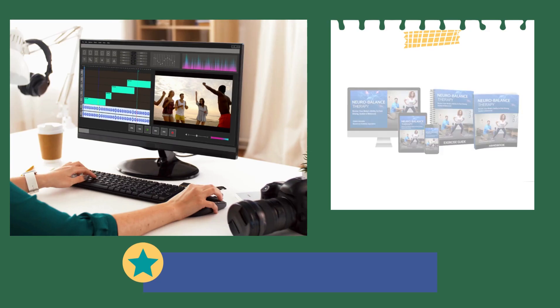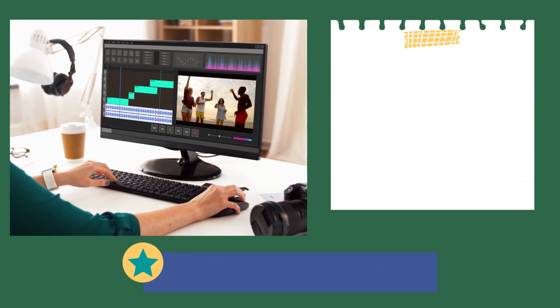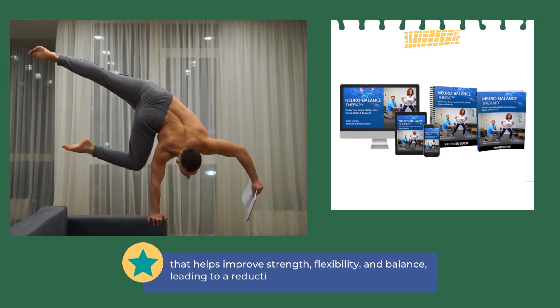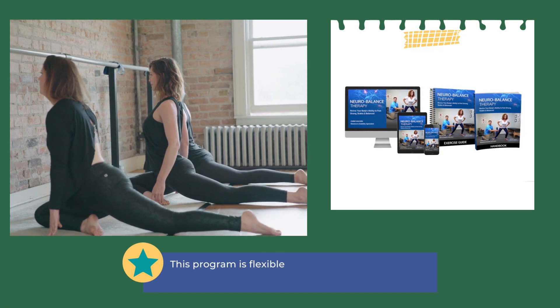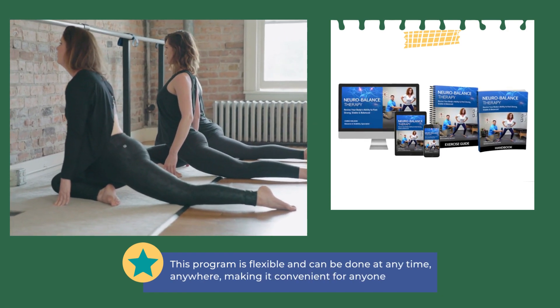NeuroBalance Therapy program is a customizable program that helps improve strength, flexibility, and balance, leading to a reduction in falls. This program is flexible and can be done at any time, anywhere, making it convenient for anyone.